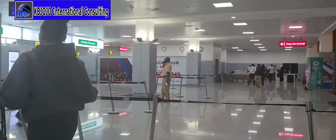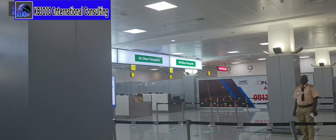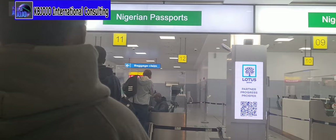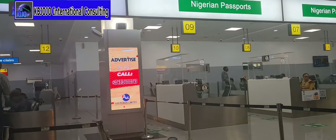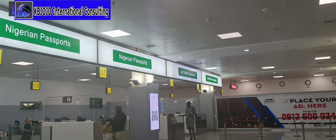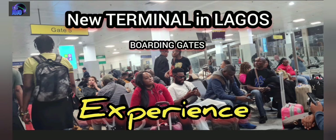If you are here for the first time, you can easily navigate Terminal 2 on arrival. There's signage on the side — passport control on the side for Nigerian residents and Nigerian passport holders to come this way, and other passports on the other side. Passengers are asked to stay in a single file, though some officials create difficult moments and some people don't like to be captured on camera.